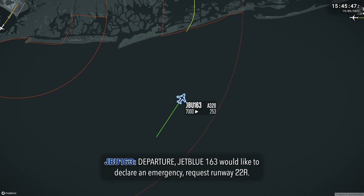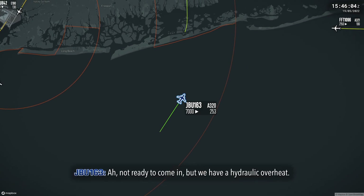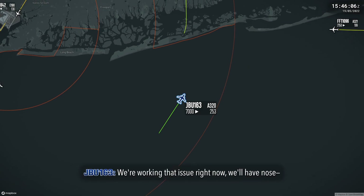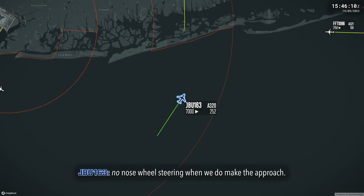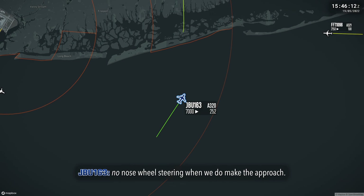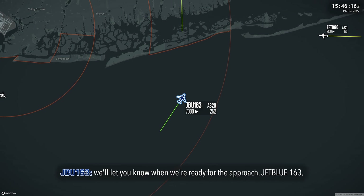JetBlue 163, I'd like to declare emergency. Request runway 22 right. Not ready to come in, but we have hydraulic overheat. We're working the issue right now. We'll have no nose-wheel steering when we do make the approach, but we're working a couple more checklists. We'll make sure we're ready to approach.